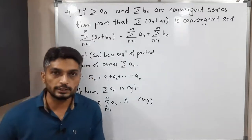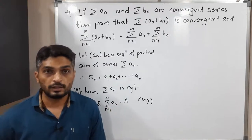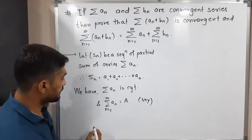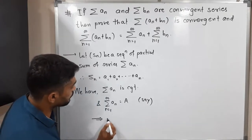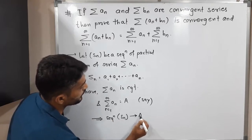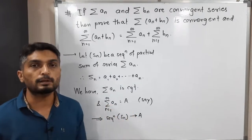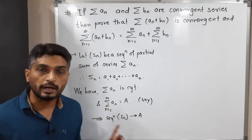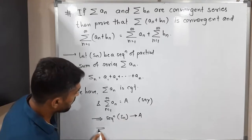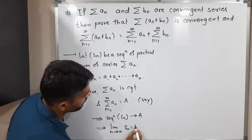Since the series Σaₙ converges to A, the corresponding sequence of partial sums is also convergent and converges to A. We can write this as: limit as n tends to infinity of Sₙ equals A. I will call this equation number one.